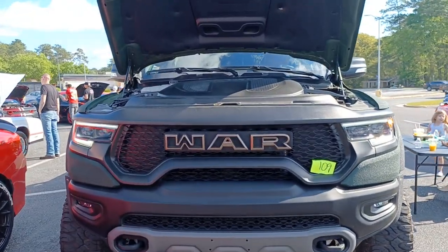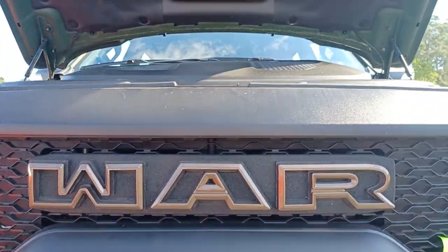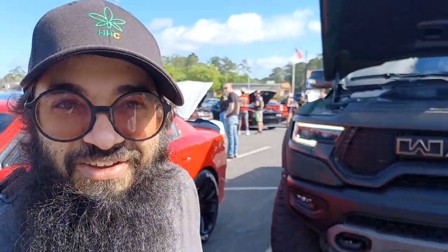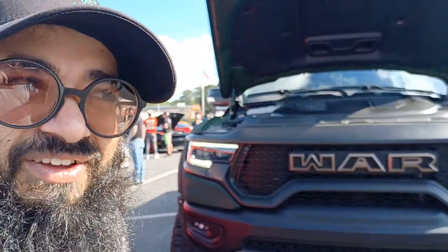Help! It's war! It ain't nothing but a heartbreaker! Woo, introduce yourself, your company, and your truck.